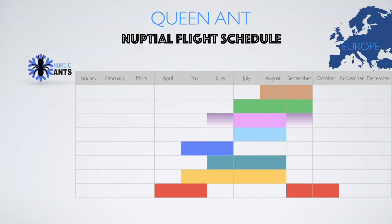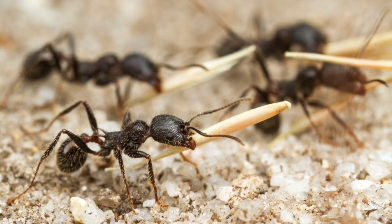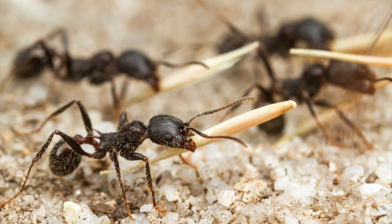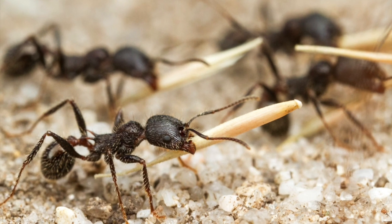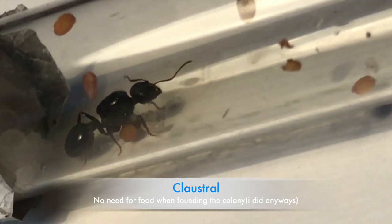We will start with the Messor genus. This is a very cool and popular genus. The two main species in Europe are Messor structor, which flies from April until May, and Messor barbarus, which flies from September until October. Both are called harvester ants because their main food source is grains, and they collect loads of them and carry them back to their nest.